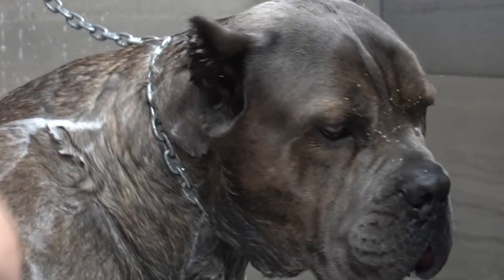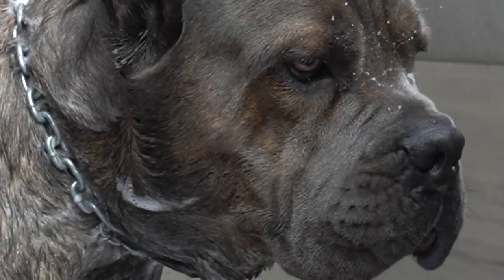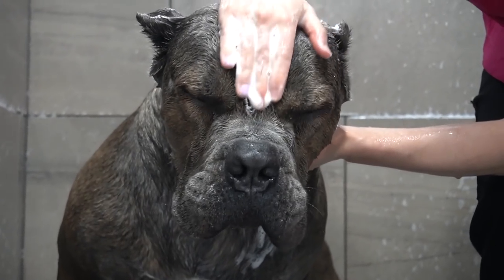Gucci is the sweetest and most lovable dog, but if you enter his property, rest assured he will guard it at all costs.